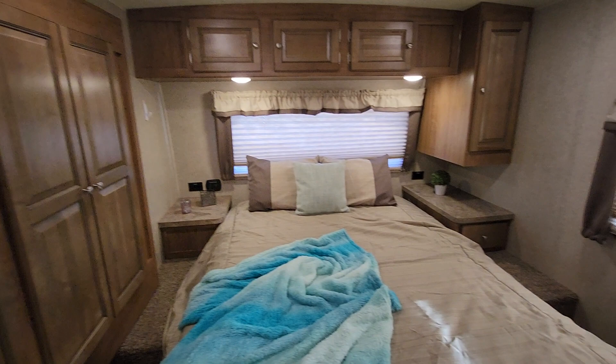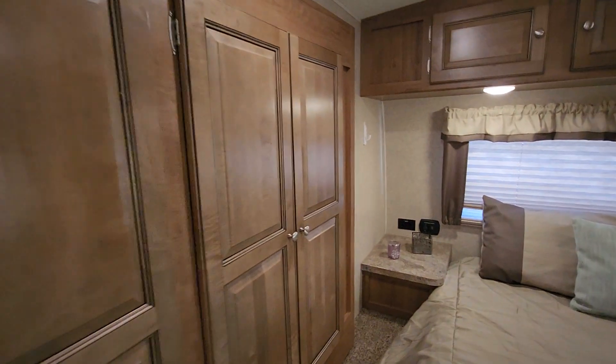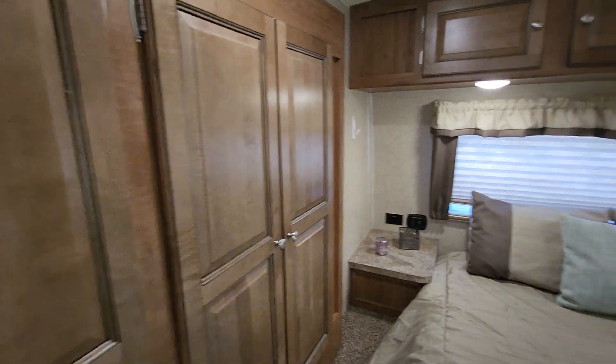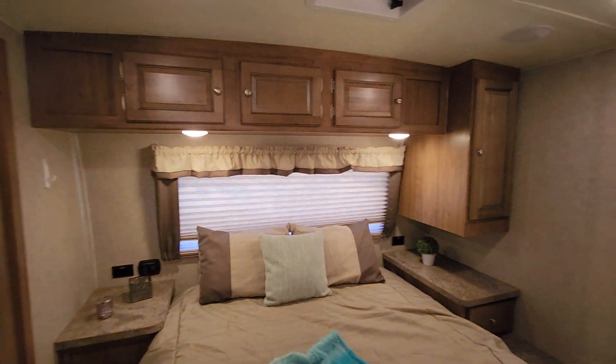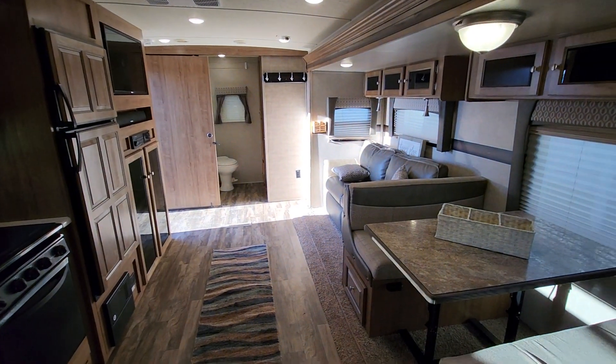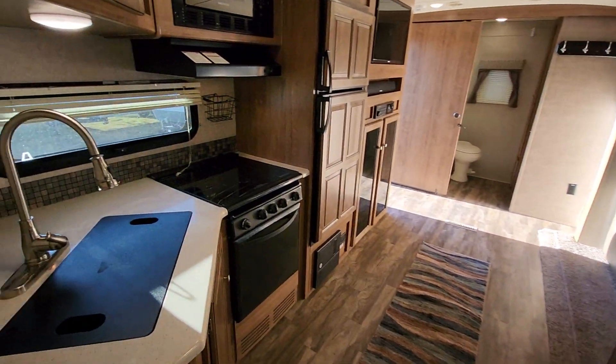Nice large private bedroom — it does have a pocket door here. Wardrobe storage and all those cabinets. The bed also lifts up for storage below. It's really classy. There's a TV mount on the wall back here.